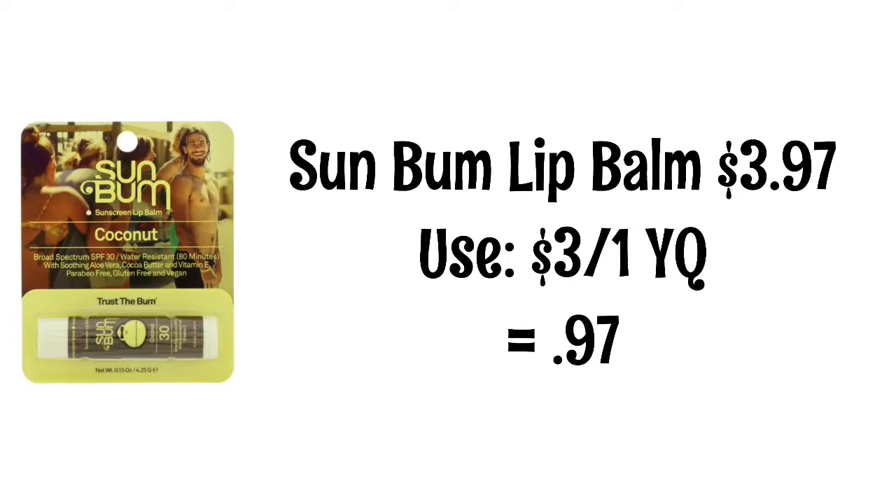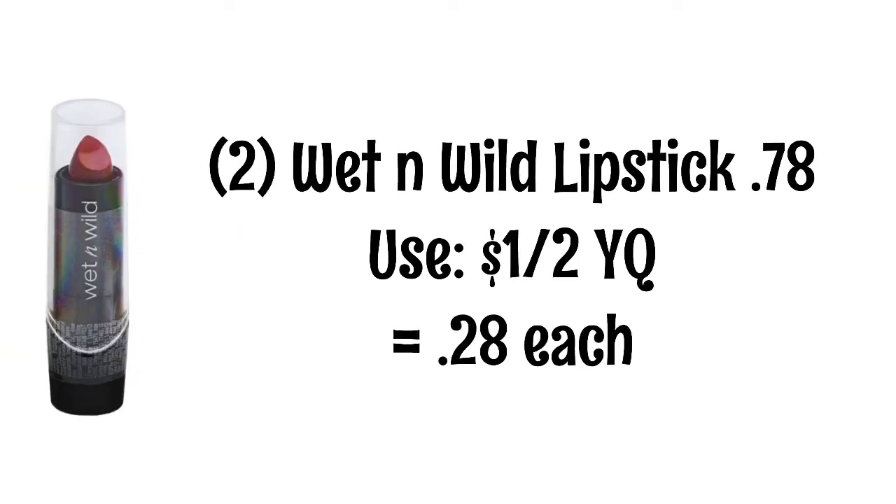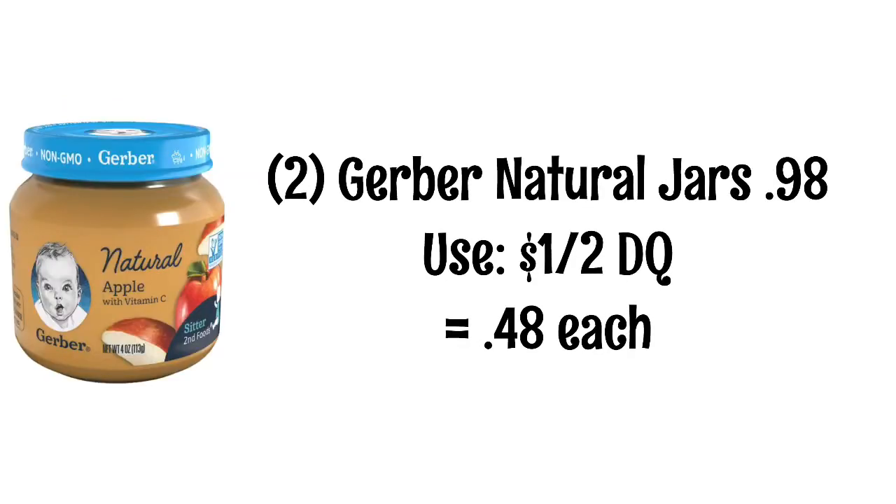Sunbum lip balms are $3.97. We have a $3 yellow coupon, making them just $0.97. Wet n' Wild lipsticks are $0.78. You'll want to pick up two of these because we have a $1 off two yellow coupon, making them just $0.28. This coupon is unlimited, so you can buy as many as you want in multiples of two. The Gerber Natural Baby Food Jars are $0.98. Pick up two because we have a $1 off two digital coupon, making these $0.48 each.